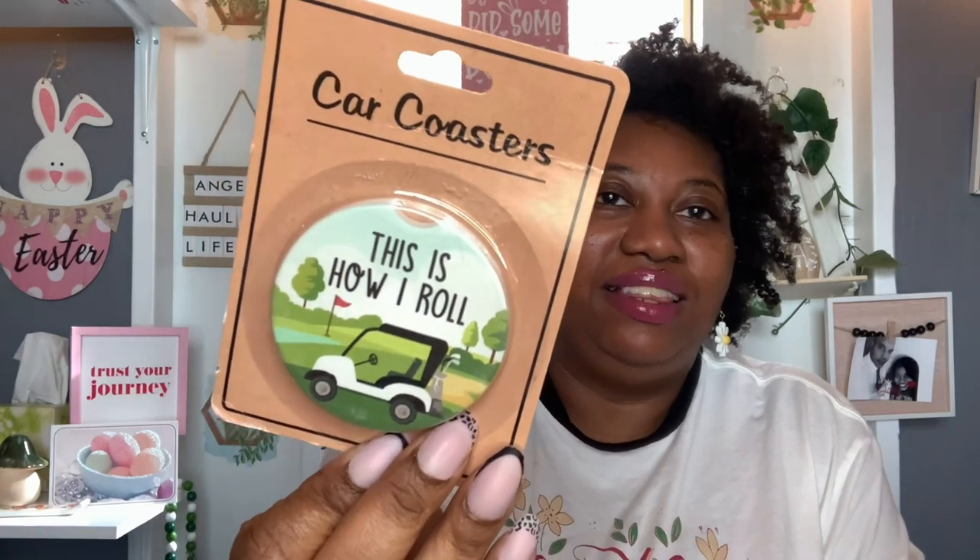And then these were also at the checkout. I think I saw the only other person who hauled these was Sweet Sadie J — she hauled these little car coasters. I grabbed a couple packs. They had three different designs, but I only got the one with the fish. And then this one that says 'this is how I roll.' I thought that was really cute.